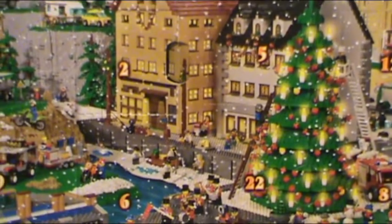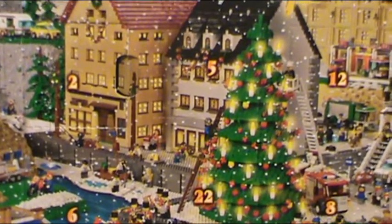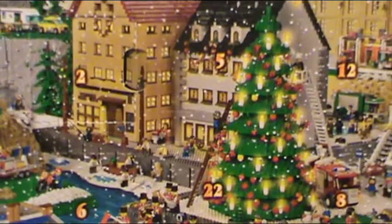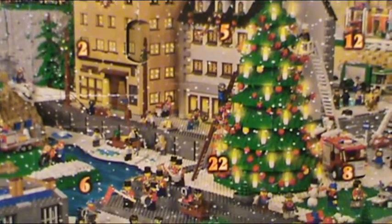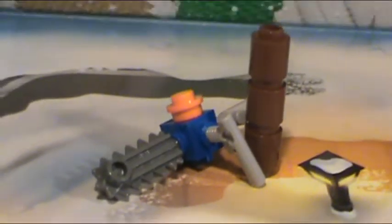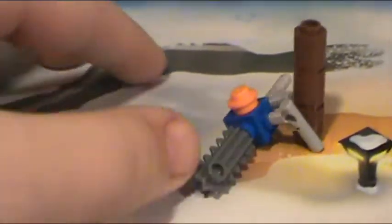Hey everybody, Clover18 here and today is video two, day two of the Lego City Advent Calendar. Today I got a chainsaw — so today's gift is a chainsaw, here's a chainsaw here.